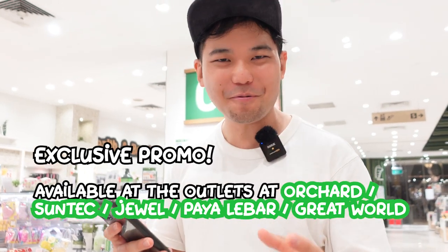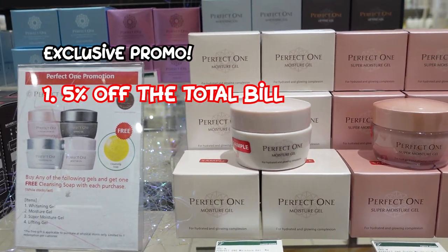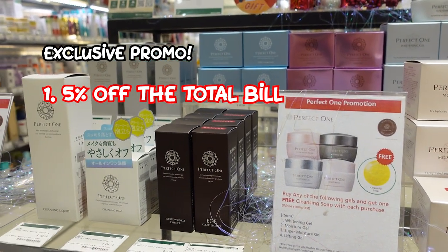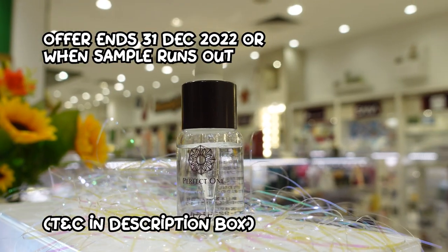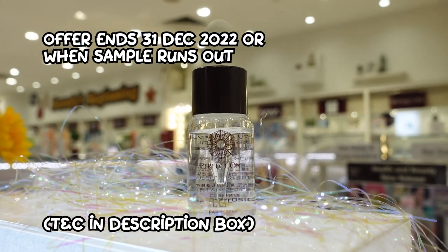And what's more exciting, we have a giveaway just for my viewers. You just have to say you saw my video and you can get 5% off at the cashier at any of the Tokyu Hands outlets in Singapore. You'll also get a sample of Perfect One, but the quantity is limited, so please come early. The promo ends on December 31st, 2022.